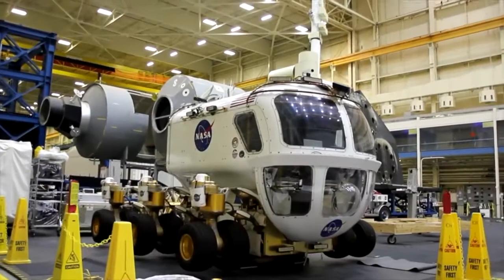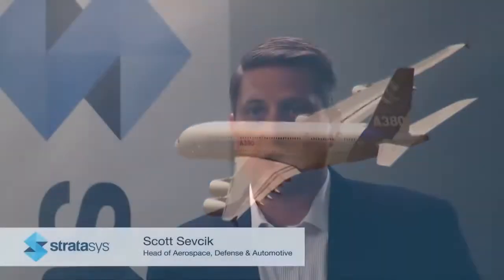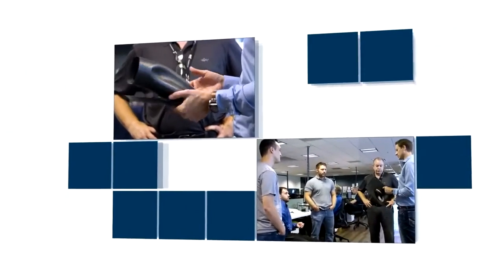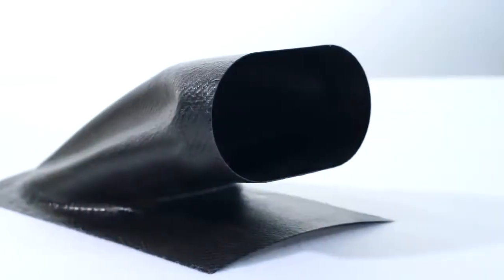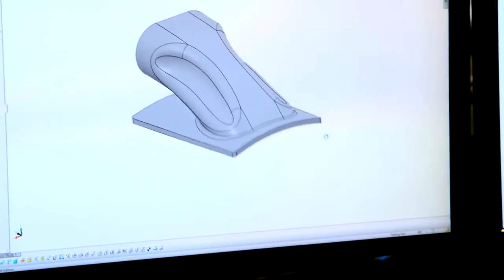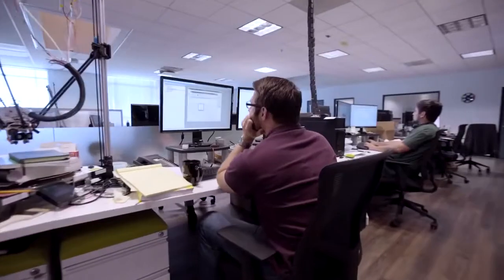For more than 25 years, Stratasys has led the industry in aerospace innovation. From our earliest days, we've been working within the aerospace industry to produce parts that are better, stronger, faster, lighter, more repeatable, and more cost-effective. Because of what we've been able to accomplish with our partners in aerospace, we're a trusted partner helping them with their most significant challenges and continuing to advance the technology further forward.